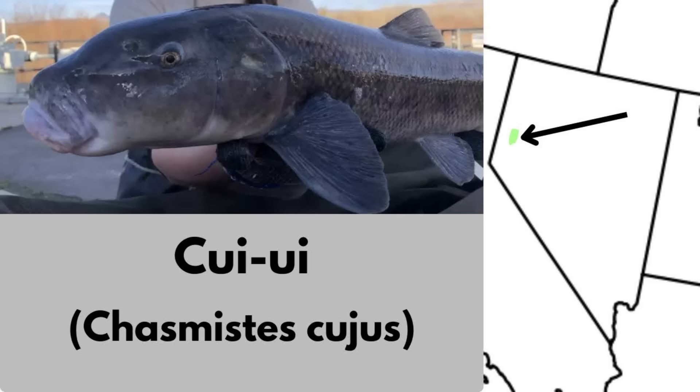The Cui-ui is a large sucker found only in Pyramid Lake, Nevada. It inhabits the deep alkaline lake and spawns in the Truckee River. This fish often grows over 20 inches, making it one of the larger suckers. With its range limited to Pyramid Lake, it is protected and listed as endangered.